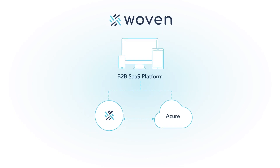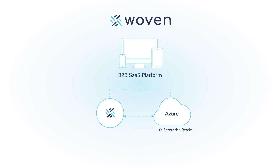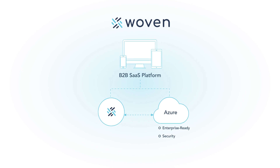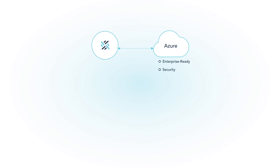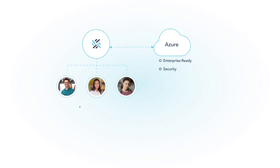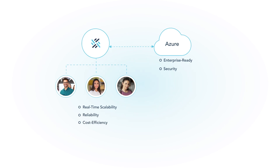This technology partnership brings the world-class, enterprise-ready capabilities and security of Microsoft into Woven from its very core. Woven takes full advantage of native cloud services within Azure, which directly translates into numerous benefits for our customers, from real-time scalability to the reliability and cost-efficiency of being platformed on Azure.